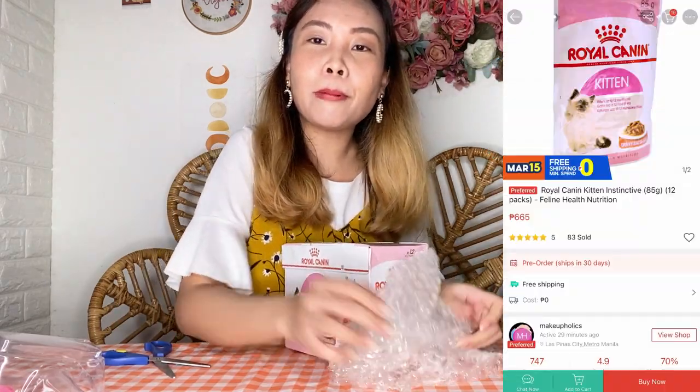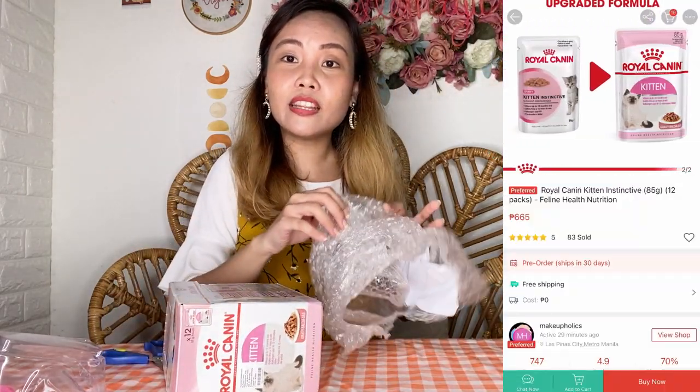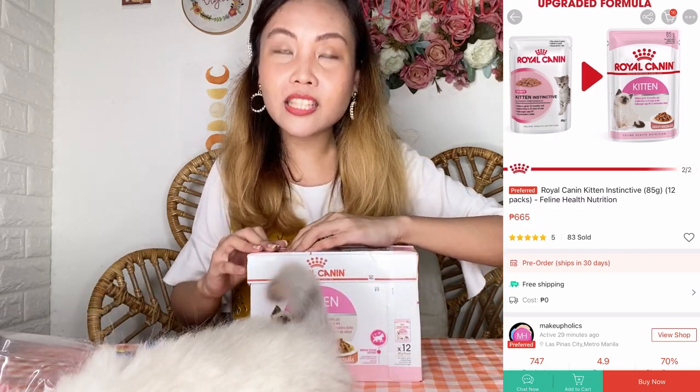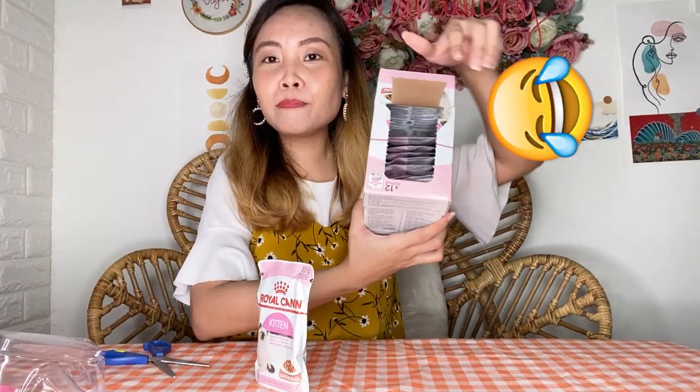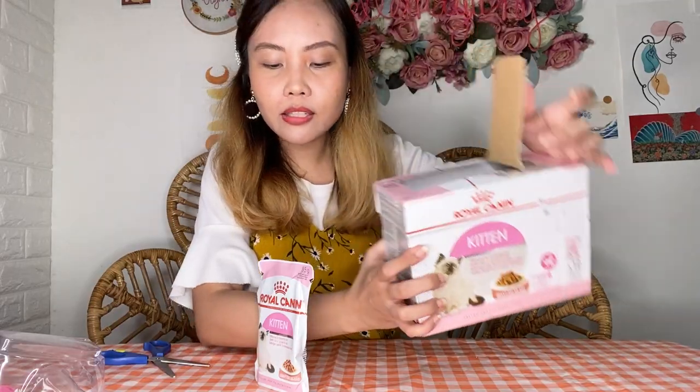Next item — it says Fragile. This is Stormi's favorite kitten food, it's by Royal Canin. We bought a whole box because it's very sulit — mas sulit per box. And the shop I found was cheaper compared to other shops, so win-win! Twelve pieces or twelve sachets in one box.